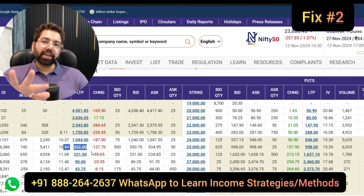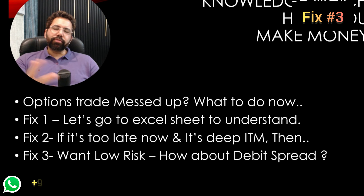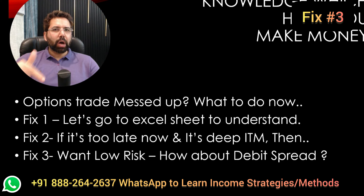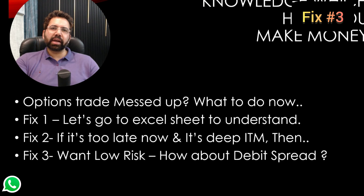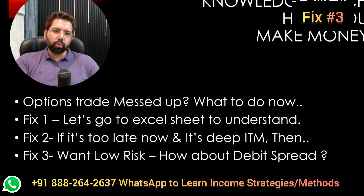Doing something like this can come extremely handy, and now it's time for fix number three. If you want low risk — probably you are a risk-averse trader and you don't want to roll down your put just like I taught you — or maybe you are fighting with your margins, you don't have big enough capital, and you cannot sell a call — then you're going to take a hit, you don't want to defend your position. There is a fix number three for you, which is using a debit spread. But which one to use, and how to use it? I'm going to give you full clarity.